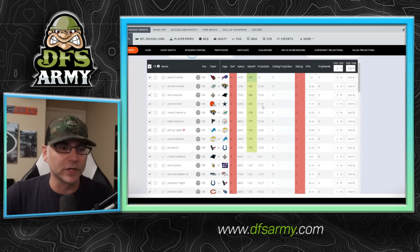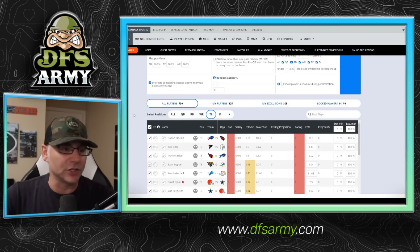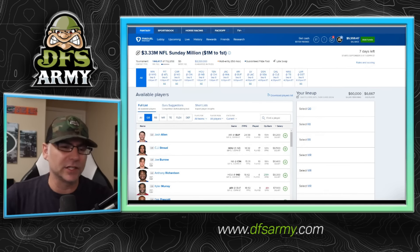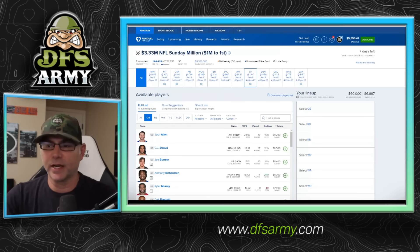Jerome Ford at 6,200 getting all the touches for the Browns in a tough matchup. Kamara, Devon Achane, Travis Etienne — some other big names. At wide receiver, Chris Godwin is at the top of the list because he's inexpensive at 5,600. Malik Neighbors, Marvin Harrison Jr. at 6,600 — good price. Drake London, really excited about him as well this week and this season. Cooper Cup in that big game — I like that. At tight end, Dalton Kincaid, Trey McBride, and Kyle Pitts are all popping as pretty good plays in week one. It's Saturday August 31st as I'm recording, so most DFS Army stuff — ownership projections — will start to populate Monday and Tuesday.